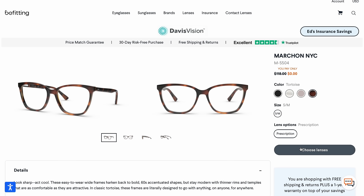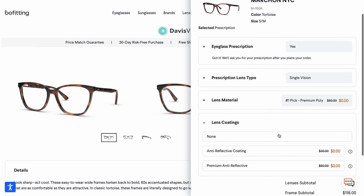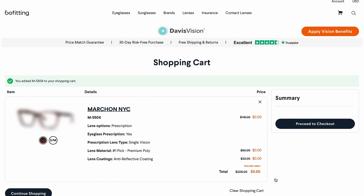This makes staying within budget so easy. To complete your purchase, select your lens options and you're all set. Add to your cart and complete the purchase.